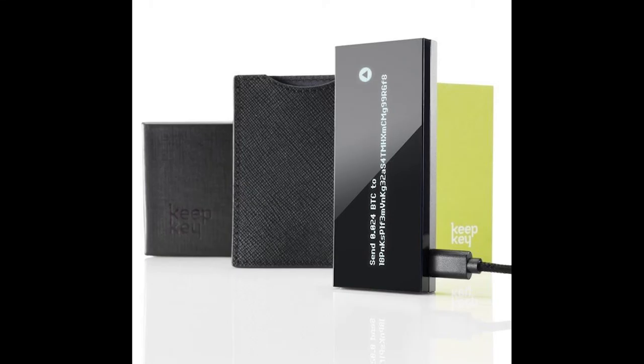Likewise if you're in Team Trezor. Keepkey, which completes the holy trifecta of hardware wallets, is less famous than its siblings, but the sleek black plastic device still packs a punch. Is Keepkey a keeper?